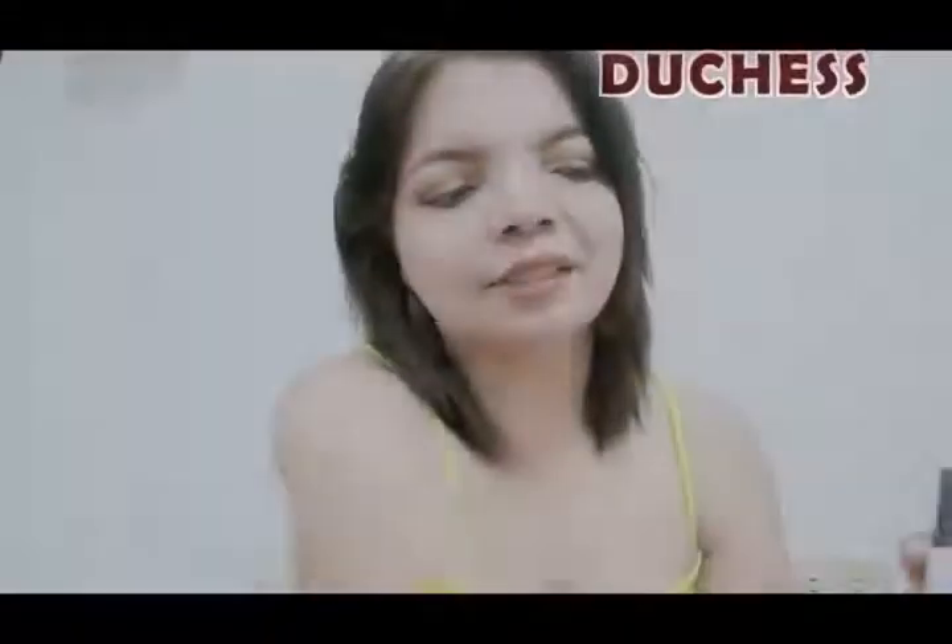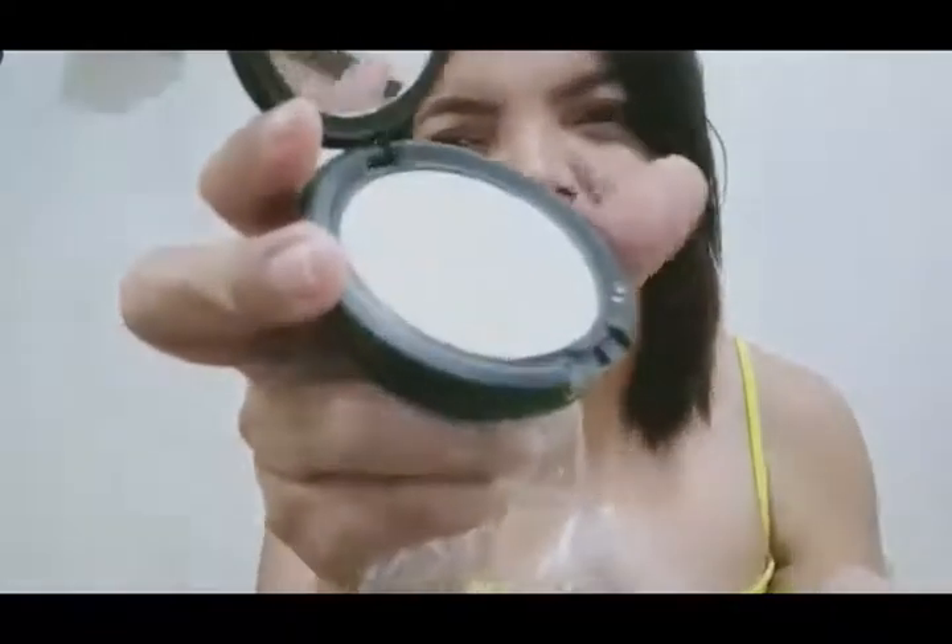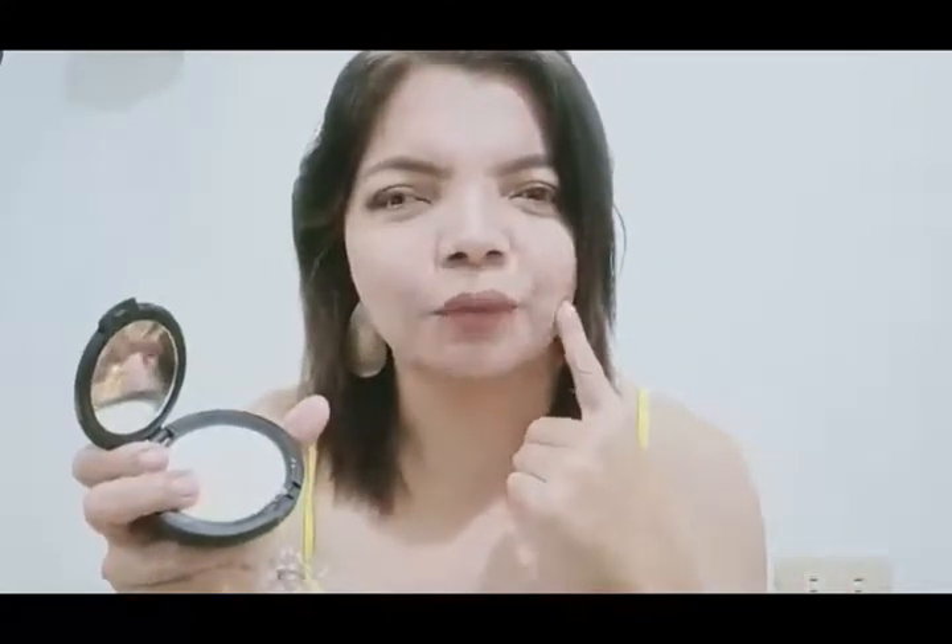I bought two pieces of foundation from them. They have seven shades — there's Duchess and Organza — ranging from lightest to darkest. The one I bought is Duchess, and its color is like this. It is one shade lighter than my skin tone because I plan to use it for contouring. I was looking for a contouring palette but I couldn't find one among their seven shades.